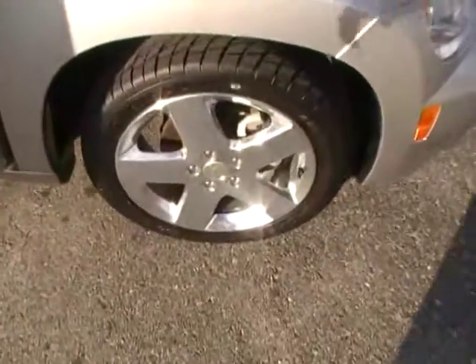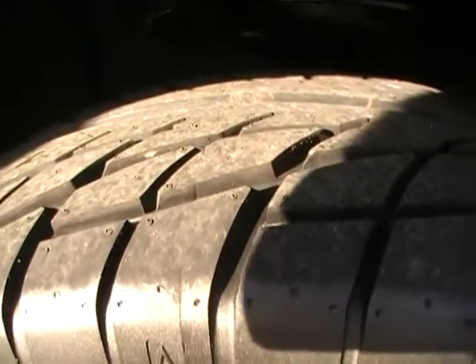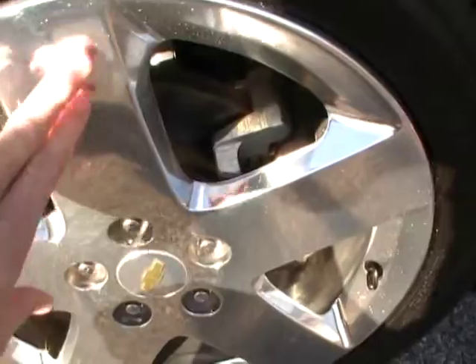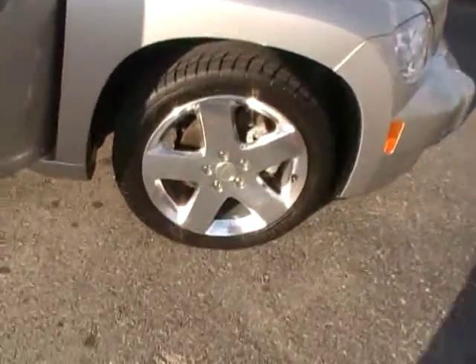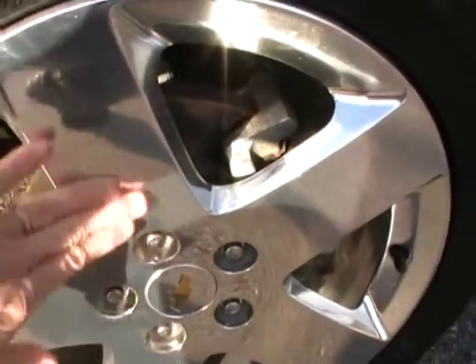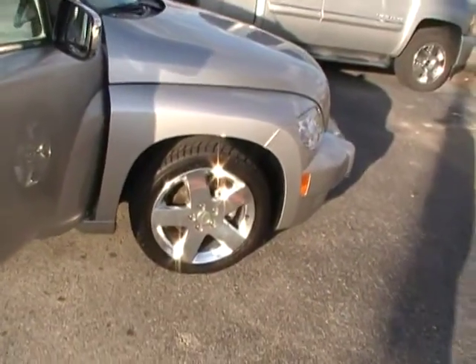We sell a ton of HHRs. This one is decked out. Look at that Falcon high-performance radial tire wrapped around that gorgeous high-polished — that's not chrome, but it's a high-polished alloy. Beautiful wheel and tire package on this HHR.